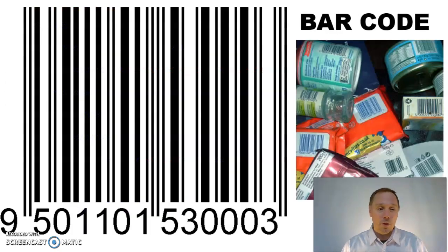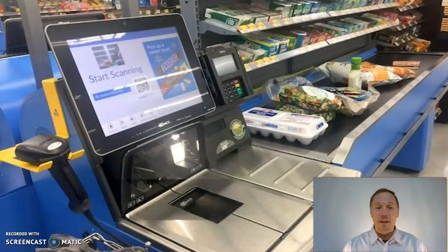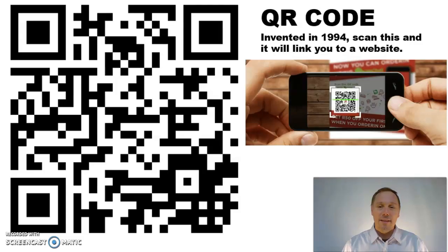This is a fun one called a barcode, found on every product in the store. If you've never done this before, ask your parents if they'll let you use the little scanning tool at Walmart and scan each one — it's a whole lot of fun. This is called a QR code. You scan it with a smartphone and it will take you to a website — quick and easy.